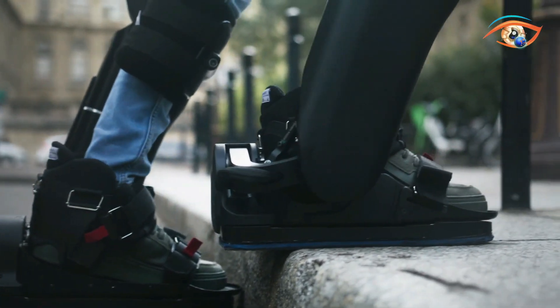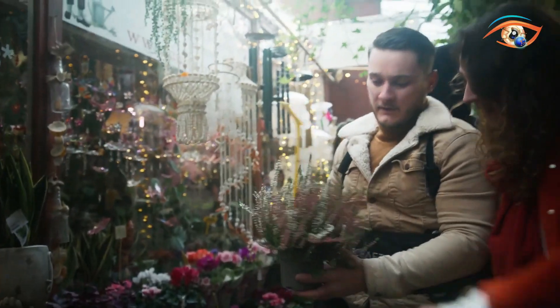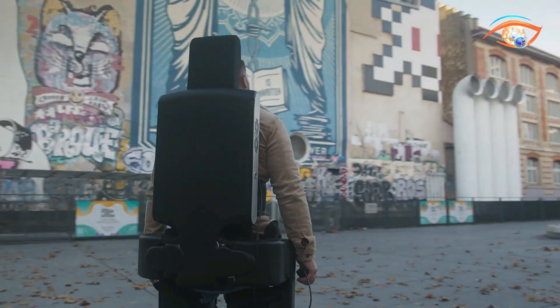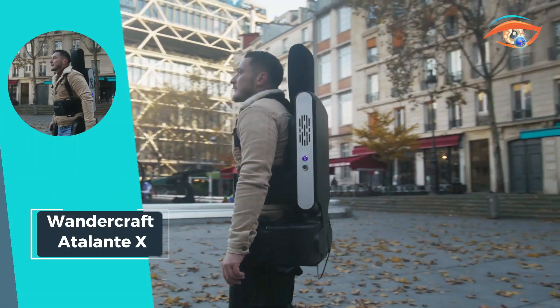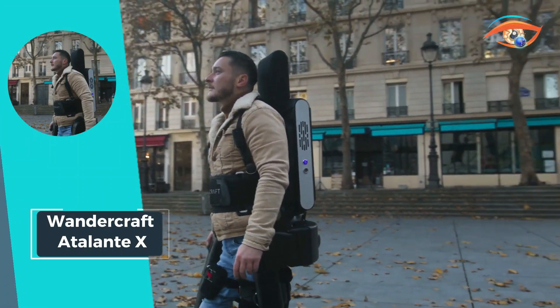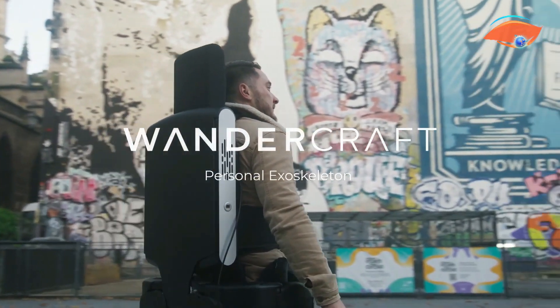With its advanced design and intuitive controls, the Autolantex opens up a world of possibilities for individuals with mobility challenges, enabling them to reclaim their freedom and explore the world around them. Join the journey towards enhanced mobility and independence with the Wondercraft Autolantex.